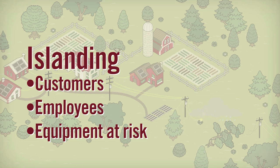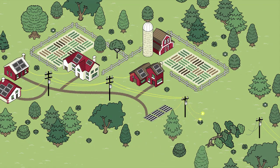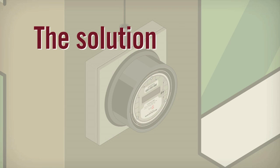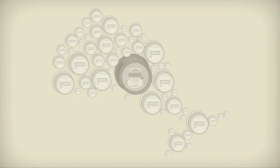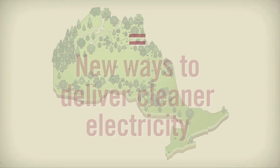Right now, Hydro One prevents islanding by limiting the amount of generation that we connect in one area. This ensures the electrical load is greater than generation at all times. Ontario's move to smart meters may support even more solutions to these problems. By using our existing network and working with our customers, we're exploring new ways to deliver the cleaner electricity that Ontarians are helping to generate.